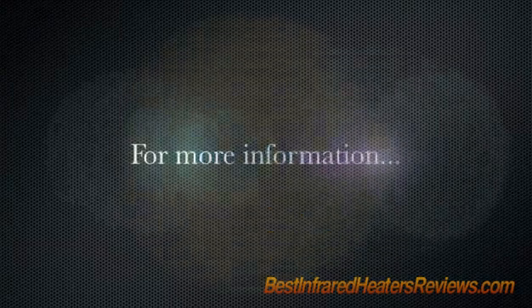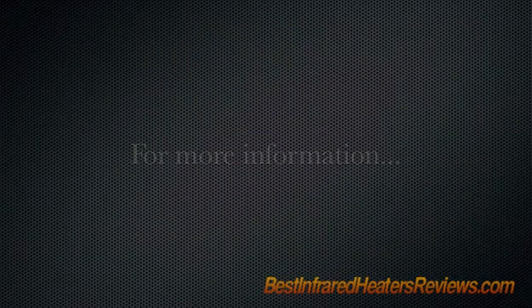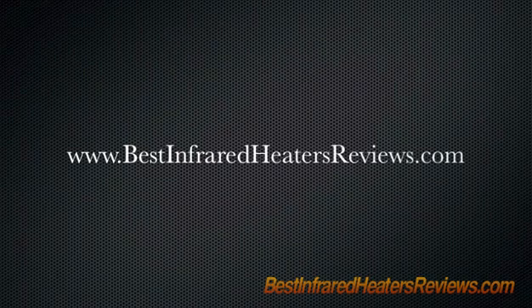For more information on infrared heaters and reviews of the most popular brands, visit bestinfraredheatersreviews.com, where all reviews feature real customer feedback.